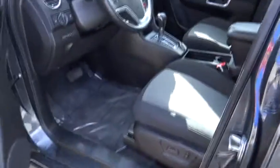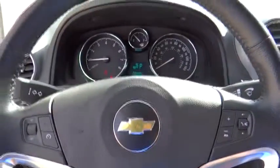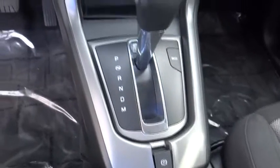Keyless entry, aluminum wheels, auto-dimming rear view mirror, PPO, floor mats, four-wheel disc brakes, climate control, rear defrost, AM-FM stereo radio, FWD, bucket seats, CD player, and MP3 player.